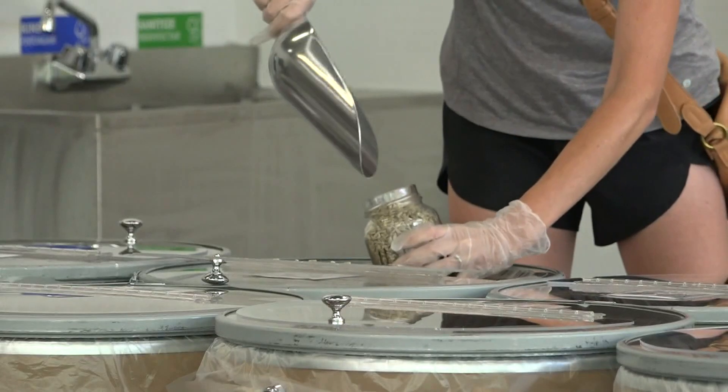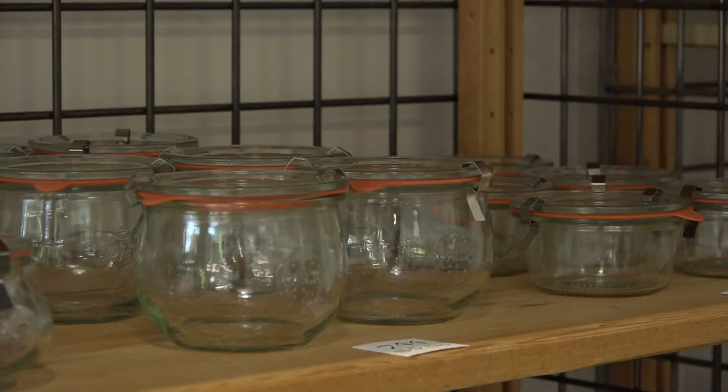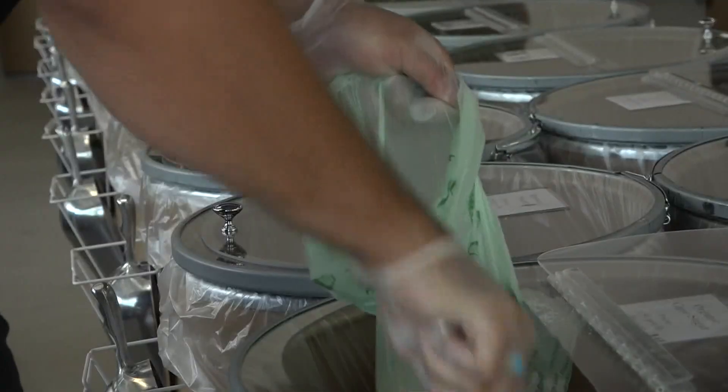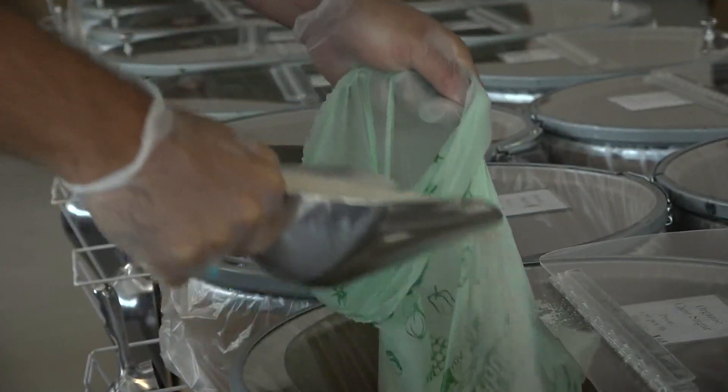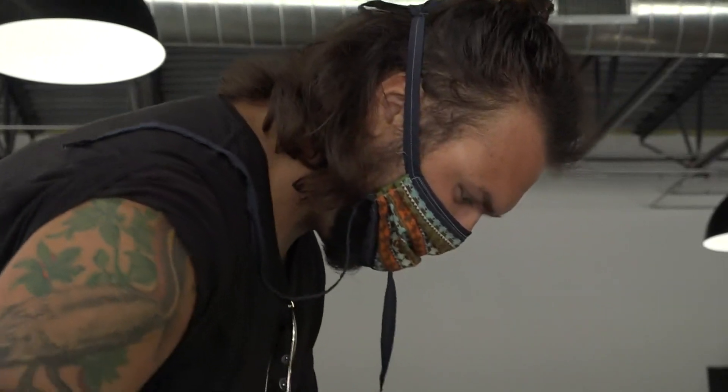If you don't feel comfortable bringing in your own bags or glass containers, they have some for sale and also have compostable bags to use. Customer Shane Norris says he's been inside Proprietary about three times since they opened three weeks ago and he plans to make it a regular stop.